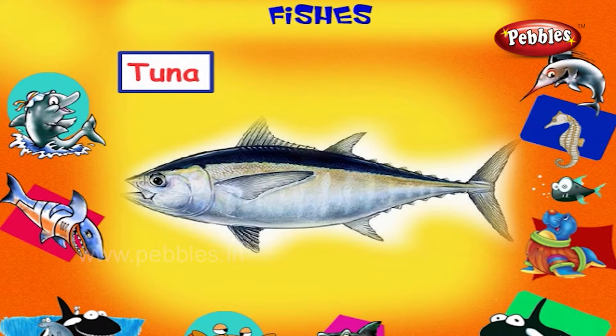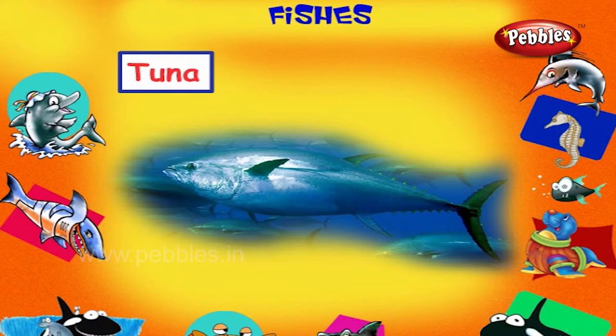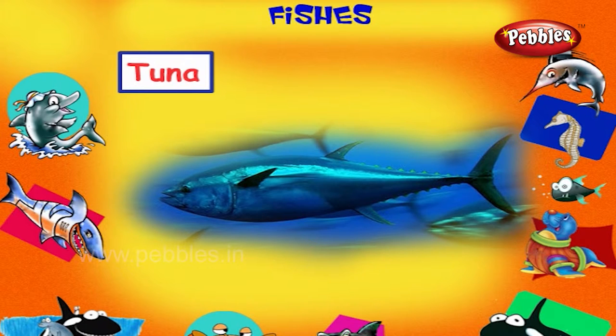Tuna Fish. This is a tuna fish. It is a large fast swimming predatory fish found in the surface ocean waters.